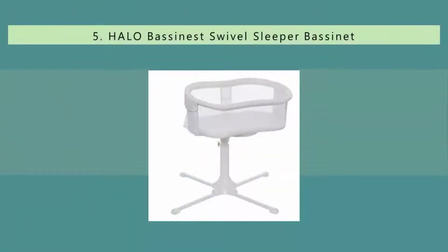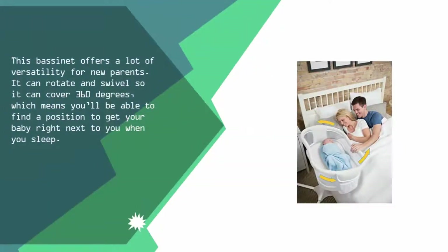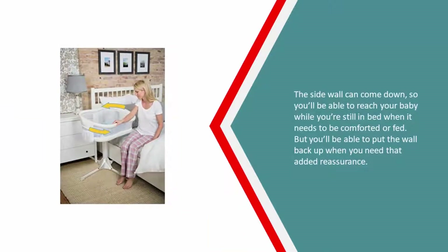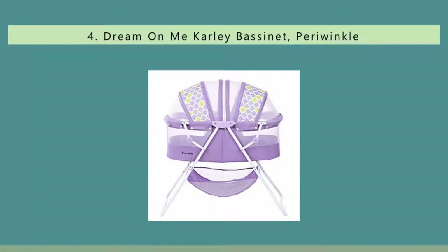Starting our list at number five, this bassinet offers a lot of versatility for new parents. It can rotate and swivel to cover 360 degrees, which means you'll be able to find a position to get your baby right next to you when you sleep. The side wall can come down so you'll be able to reach your baby while still in bed when it needs to be comforted or fed, but you can put the wall back up when you need that added reassurance.